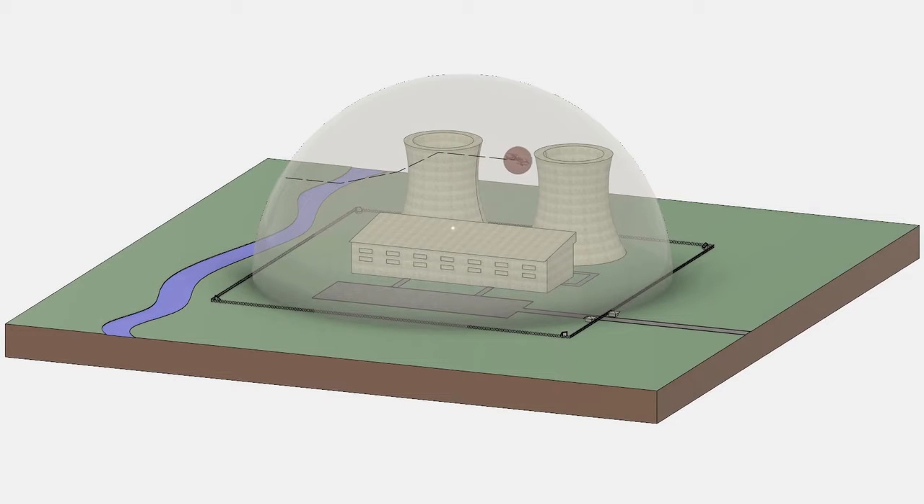Drone Hound can see all kinds of small UAVs, day or night, does not depend on radio transmissions, and is not confused by birds or ground clutter.